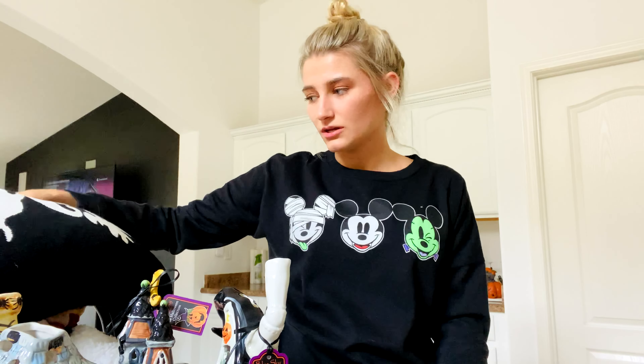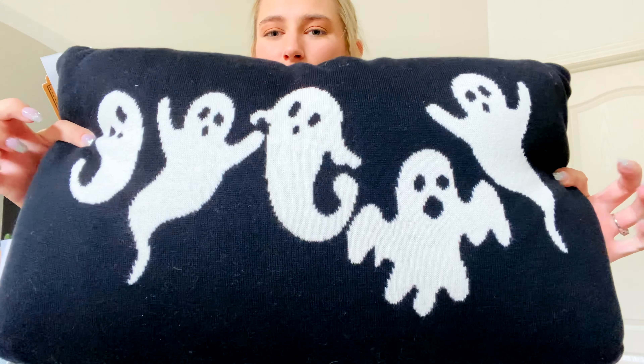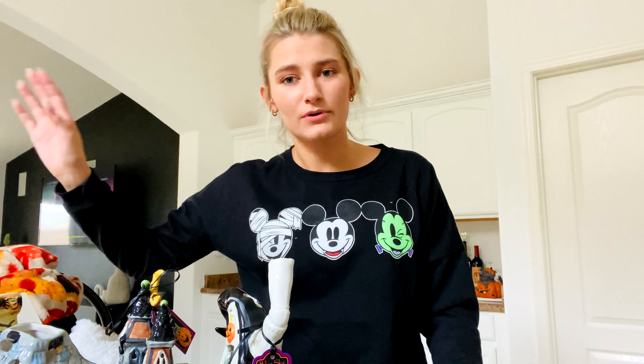The last pillow I got was this black one and it just has these super cute little ghosts on it. I feel like all the pillows this year that they're putting out are so adorable. You can never have too many pillows — I figured I could put some on my couch and some on my bed.